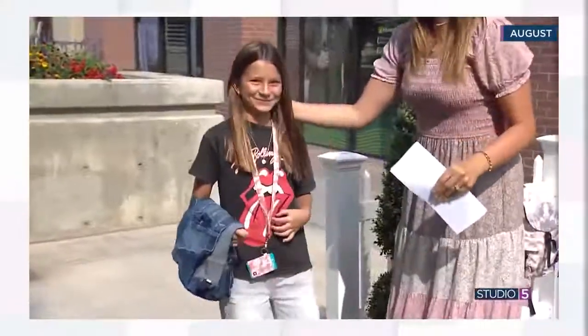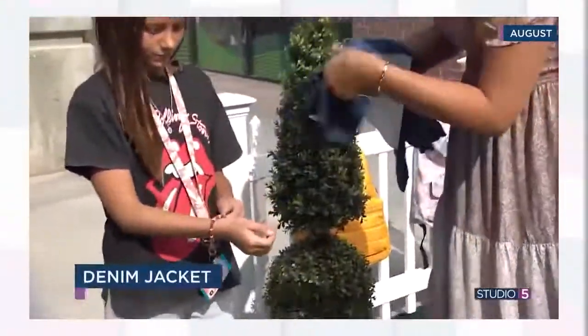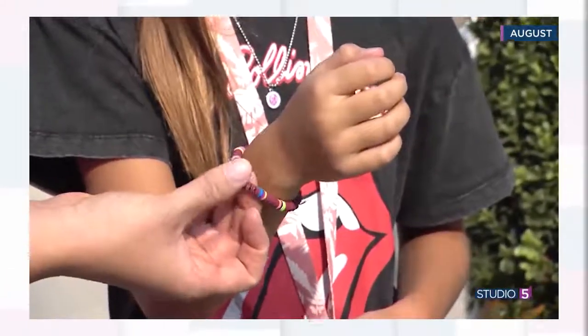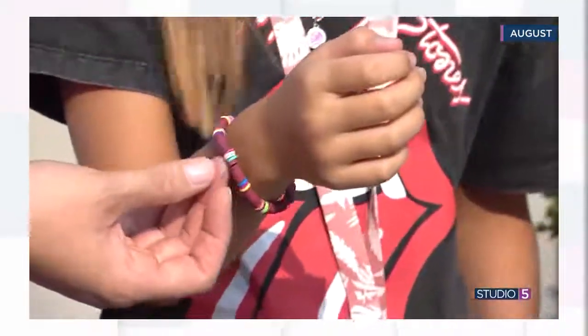Look how cute you are. This is my Harper. Harper, let's see your bracelets. Hold your hand still, just like that. Let me see what's going on here. Oh, this is cute. Bright beaded bracelets are the 90s-inspired accessory for girls this year.